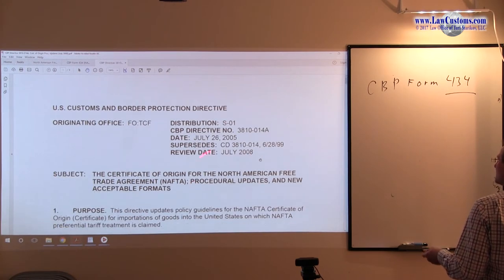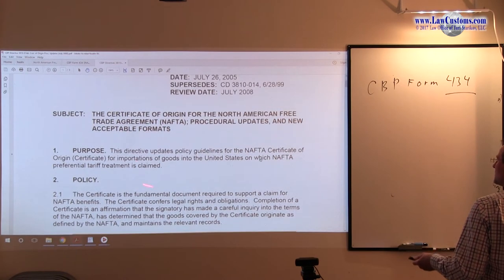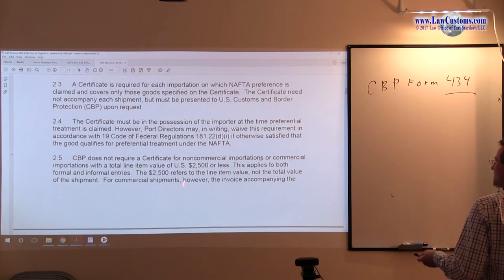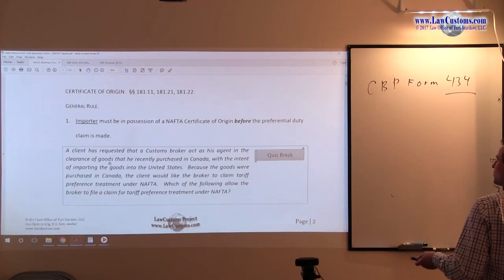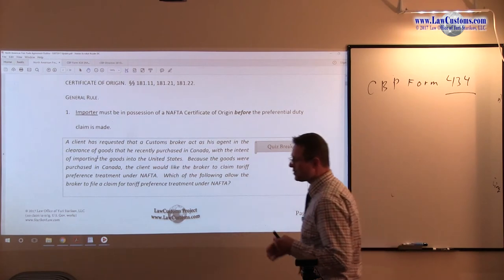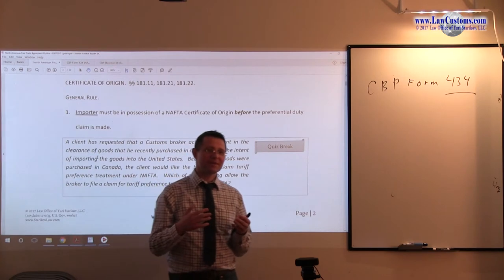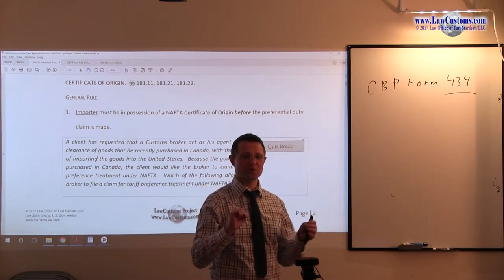Directive 3810 hasn't been required on the Customs Broker Exam, but it gives you various paragraphs and clarifies how and what must be done to get a NAFTA claim. Going back to the outline: the general rule — and again, this is the general rule because we know that you have a rule and you have lots of exceptions, and sometimes exceptions eat the rule.